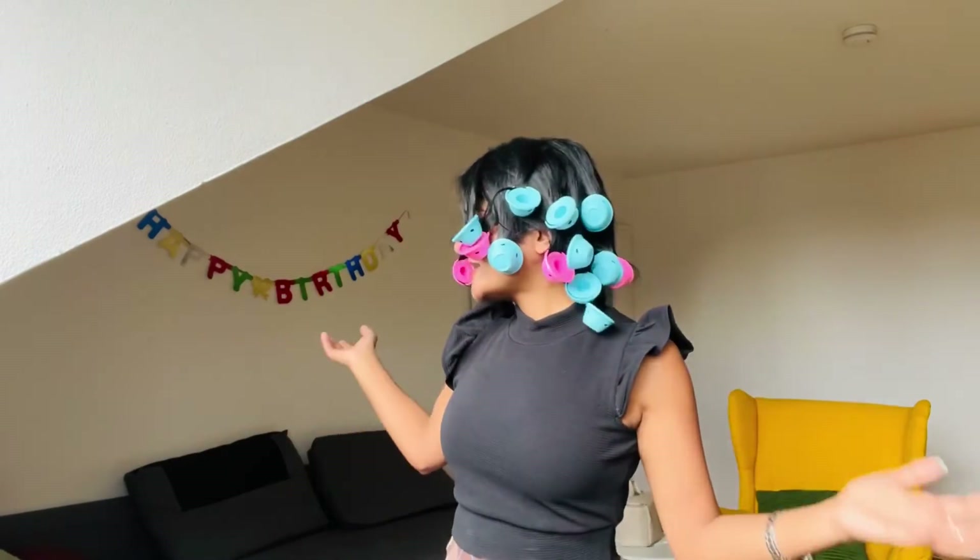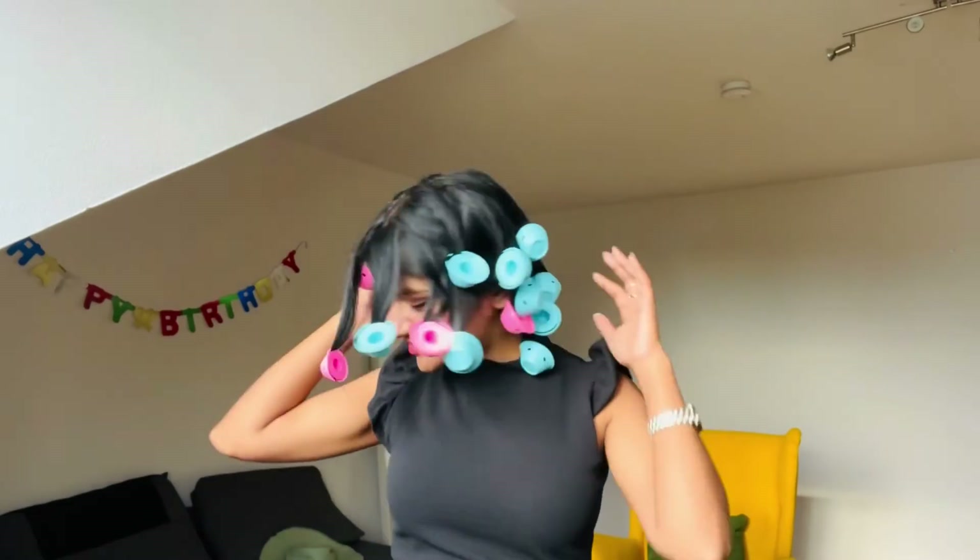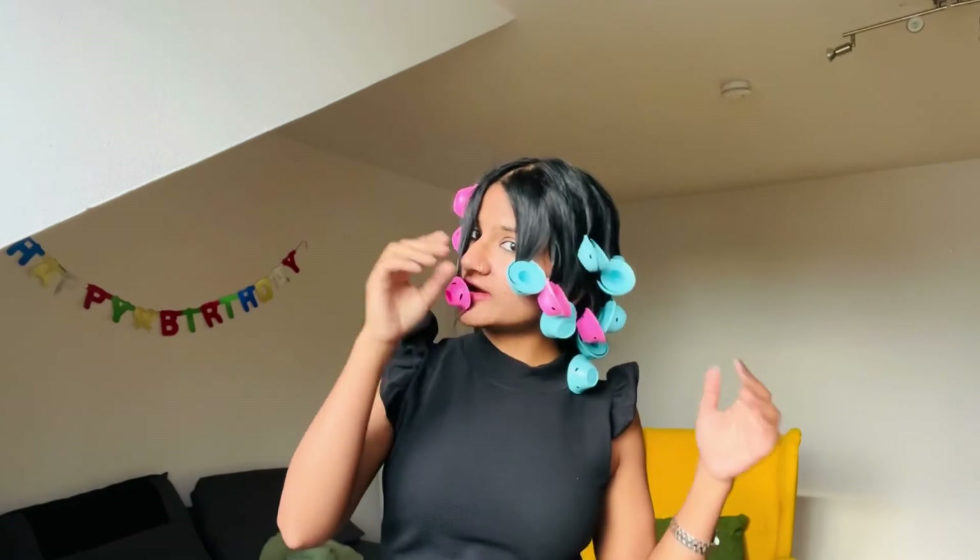I'm going to keep the rollers in for around one hour and then we will see the results. I have really high expectations so let's hope for the best. I'll come back after an hour. And I am back — I've left these rollers for more than an hour and now it's time to remove them and see the magic!